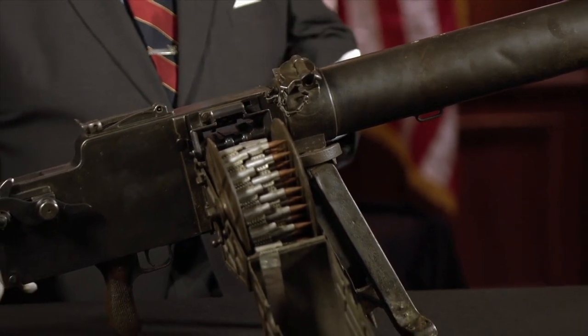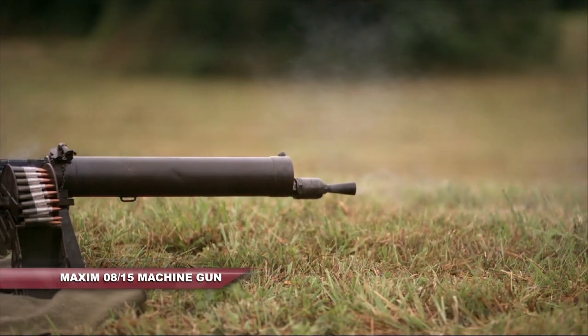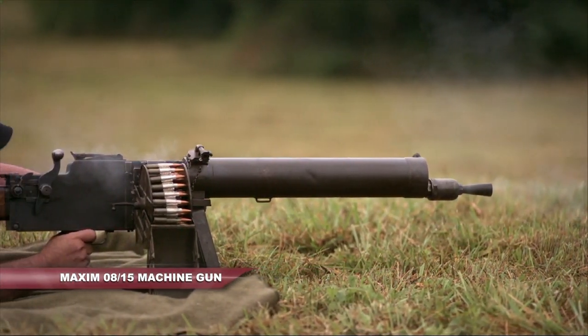This is the light version of the Maxim machine gun of 1908. It's extremely effective, but it's also extremely heavy.